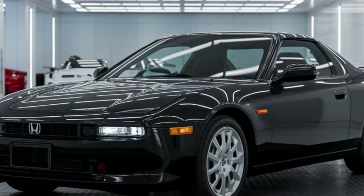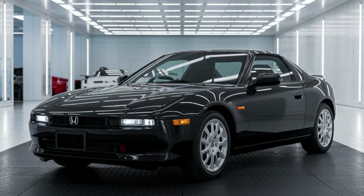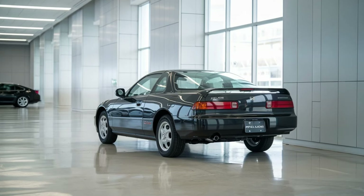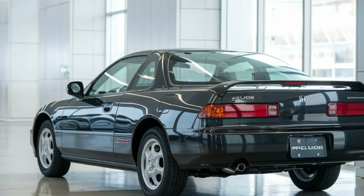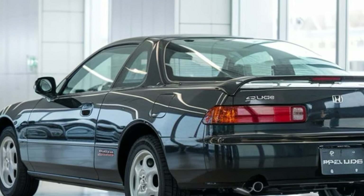The 2025 Honda Prelude is not just a car — it's a celebration of Honda's rich performance heritage, combined with the latest advancements in design, technology, and driving dynamics. Whether you're a long-time fan of the Prelude or a first-time driver, this revival is set to excite and inspire a new generation.